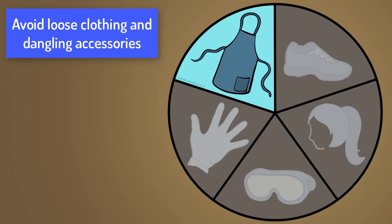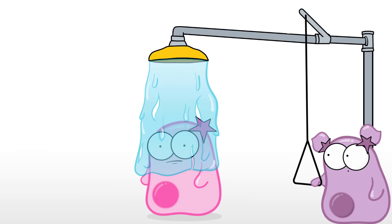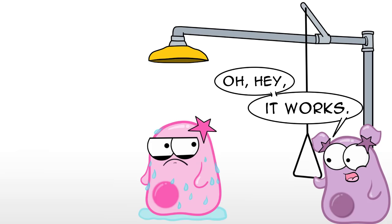Some labs may require you to wear an apron to protect your clothes. Depending on what type of course you are in and the type of labs you are doing, you also might have a safety shower, which will dump a very large amount of water on you if you get some type of hazardous chemical on you.